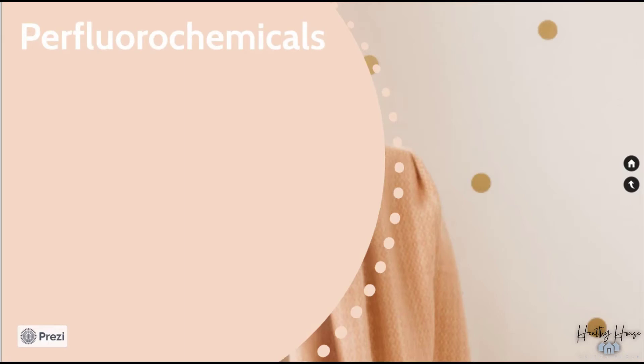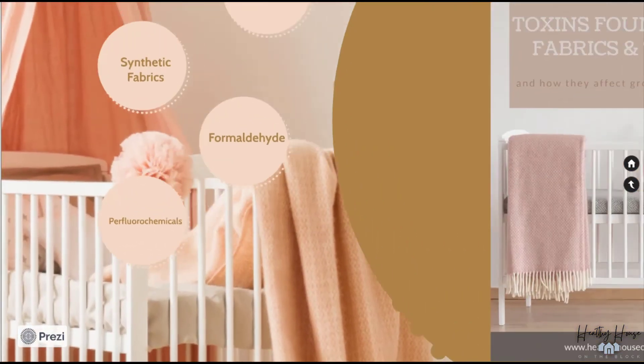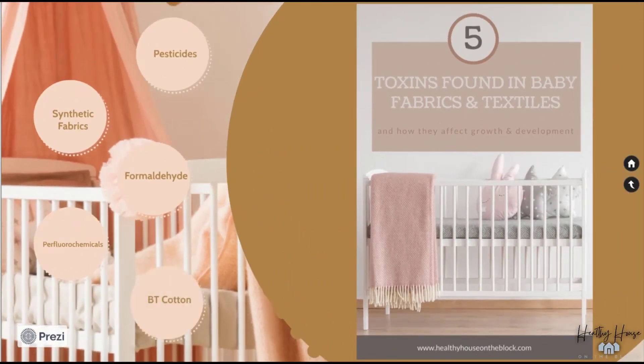The next grouping is PFCs — an additive to clothing and textiles to make them more resilient to stains and moisture. PFCs are made to last and are often known as 'forever chemicals,' meaning they basically last forever. The chemical has been shown to impact human health by altering natural hormone production, burdening the immune system, and causing birth defects. It has also been linked to increased risk of cancer and infertility. We want to find organic textiles to prevent PFC exposure.